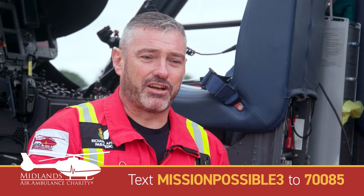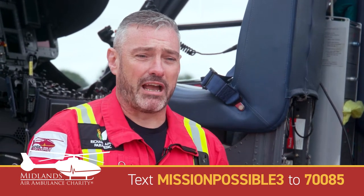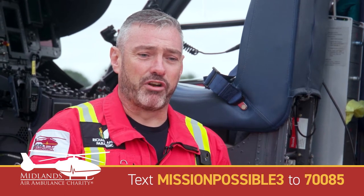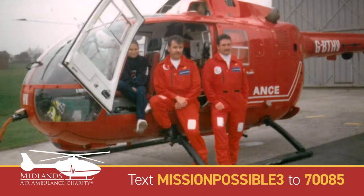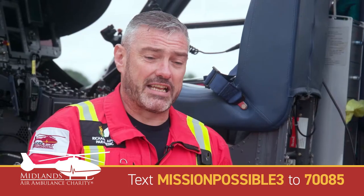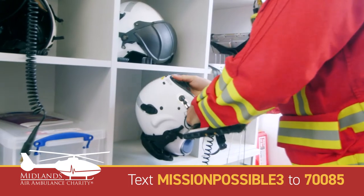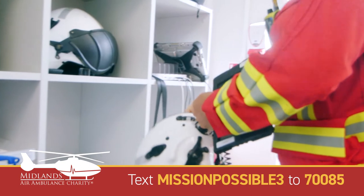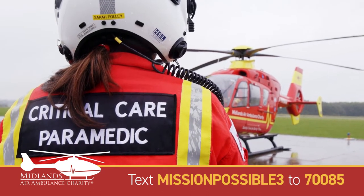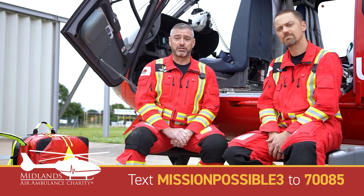Since the charity started in 1991, things have changed about how we deliver care. When we first started it was very much a scoop-and-run, double paramedic crewed resource — we'd get to scene and it was quick transport to get the patient to hospital. Since then things have developed lots, and we now carry doctors on board the aircraft as well, and critical care paramedics, so we can provide extra knowledge, skills, and equipment to scene.